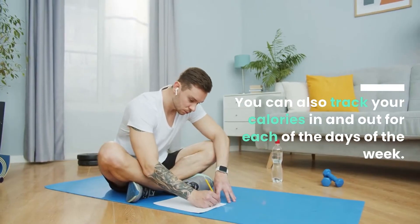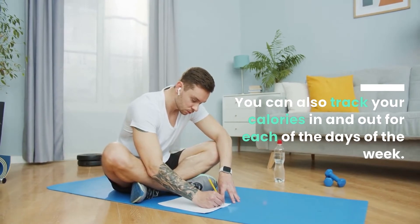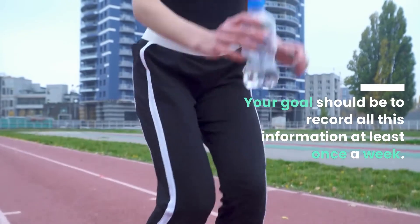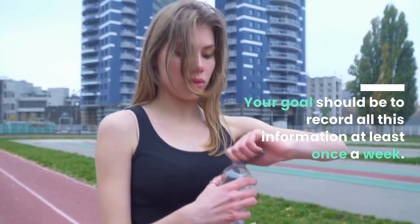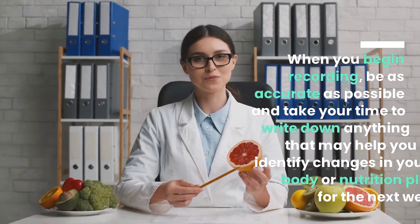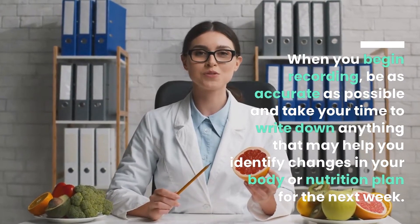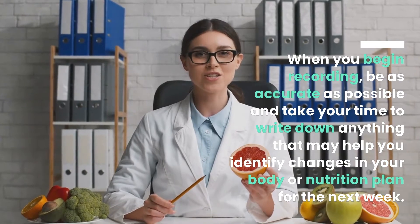You can also track your calories in and out for each day of the week. Your goal should be to record all this information at least once a week. When you begin recording, be as accurate as possible and take your time to write down anything that may help you identify changes in your body or nutrition plan for the next week.